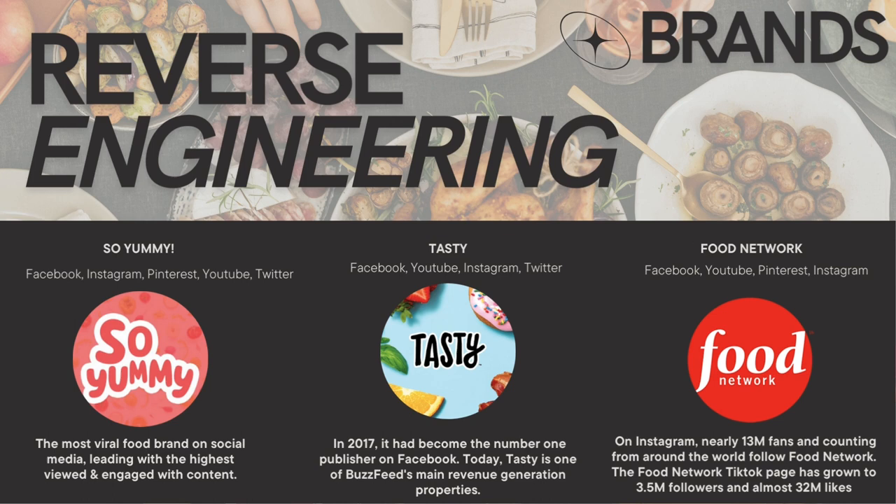And then finally, the Food Network — one of my favorite channels for food information and education. They have almost 13 million fans on Instagram and have garnered almost 32 million likes, which highlights their adaptability to emerging platforms. That's something I really wanted to draw inspiration from, because you never know what platforms you're going to have to incorporate as the digital landscape continues to evolve.